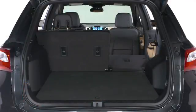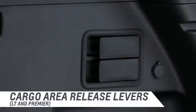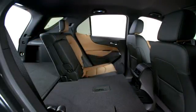In the all-new Equinox, you can fold down one or both of the 60-40 split folding rear seats to improve your storage space with the new available easy-to-use release lever. With the rear seats folded, a virtually flat load floor is created.